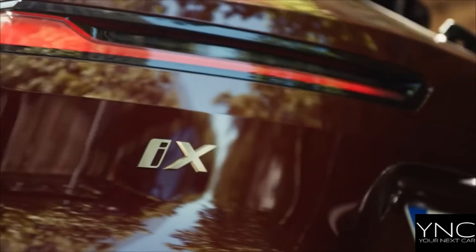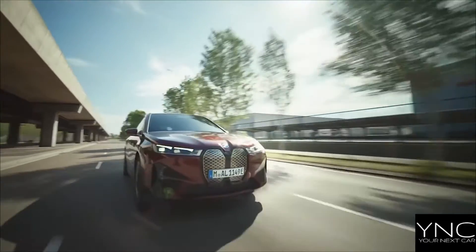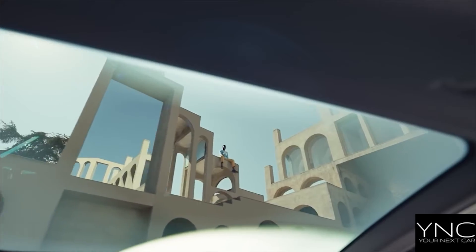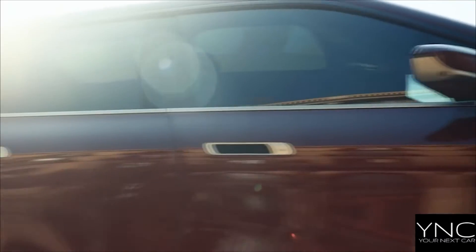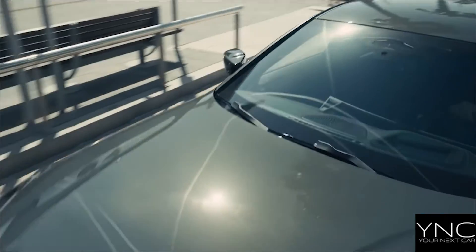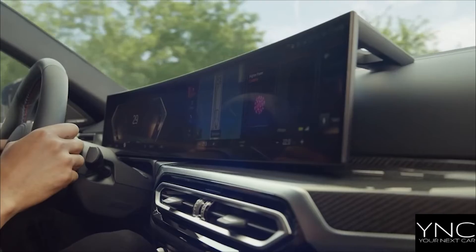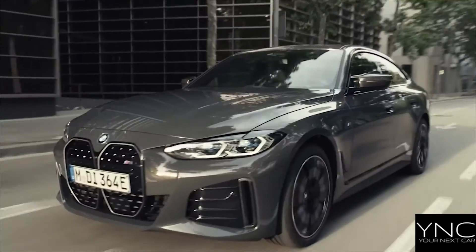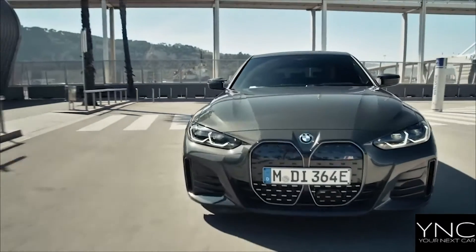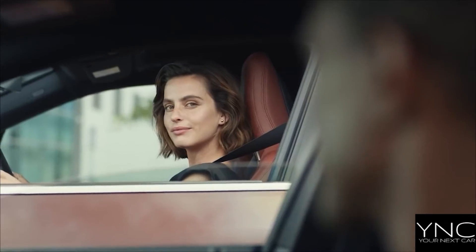At home, a wallbox gets the BMW i4 back to 100% charge in 13 hours. Essential extras such as the BMW flexible charger for home use, the charging cable for public charging and the BMW charging card for access to the public charging network are included when you buy the BMW i4. The optional BMW i4 Iconic Sound Electric feature reshapes the BMW i4's driving sound, both inside and out, with the audio experience dependent on your selected driving mode.